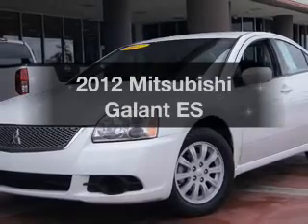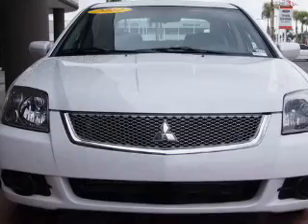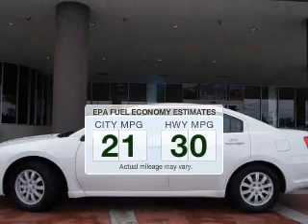Check out this 2012 Mitsubishi Galant. If you're looking for an automobile with great attributes, look no further. In the city or on the highway, you'll spend less time at the pump with this fuel-efficient vehicle.